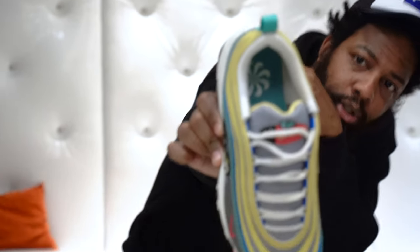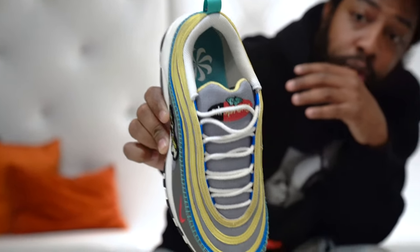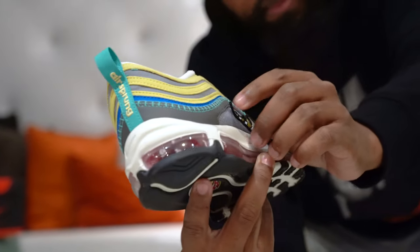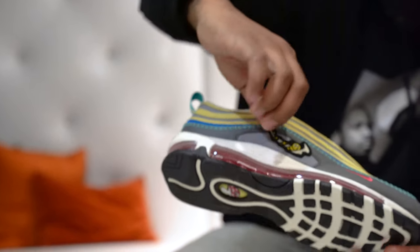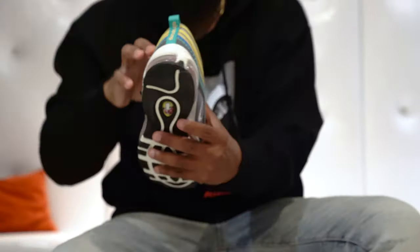Detail. A lot of details. You got the inside of the shoe. This is crazy right here — they actually put a Nike sign that's hanging off the shoe. Look, it's hanging off the shoe. But on this one, we got a mushroom.